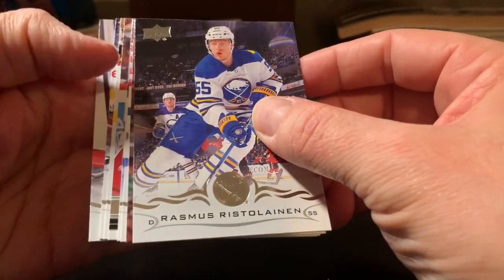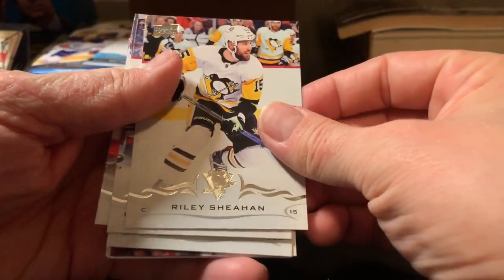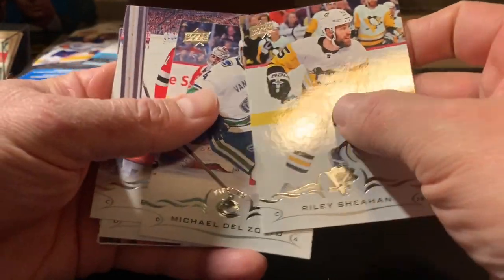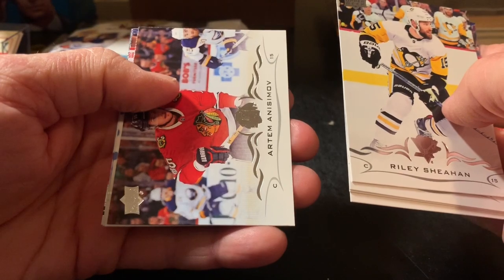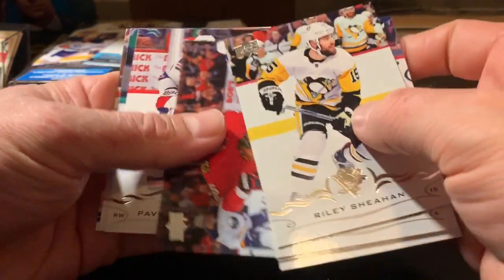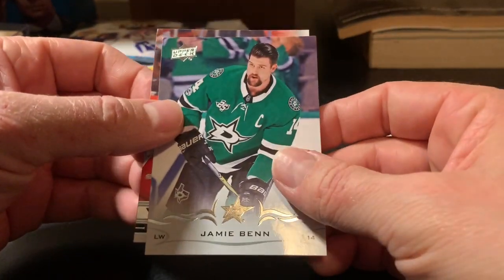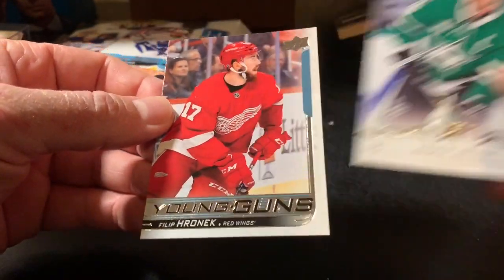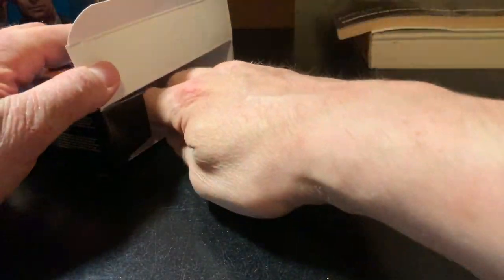Okay, we got a Young Gun — good, we'll save this one for last. We got Marley, Michael Del Zotto, Brian Boyle, Rasmus Ristolainen, Artem Anisimov, Pavel Buchnevich, Jimmy Vesey. And let's see here — a Red Wings card... Philip Varone. Well, I've never heard of him, so not spectacular by any stretch. But at least it's a Young Gun — let's see what we've got for the rookie.